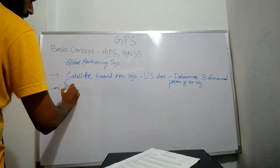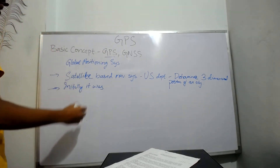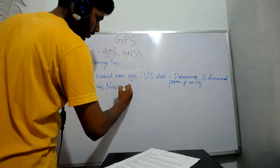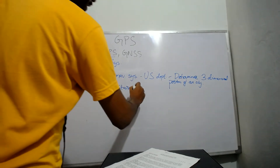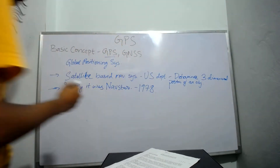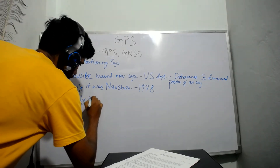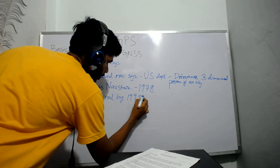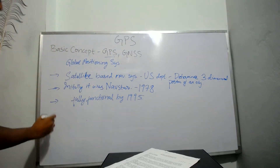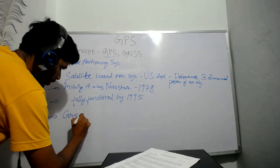Initially GPS was named as Navstar, and the first satellite was launched in 1978. GPS became fully functional in the US by 1995, and it was used in cars in 1996.